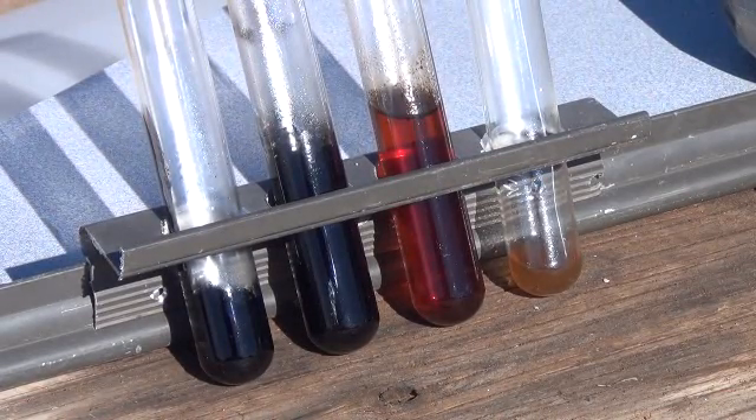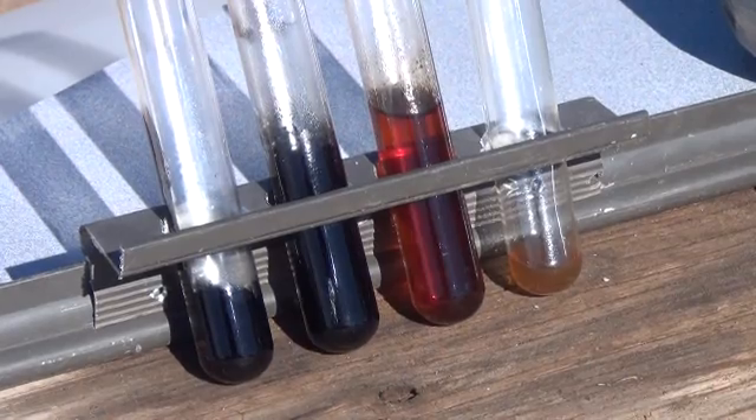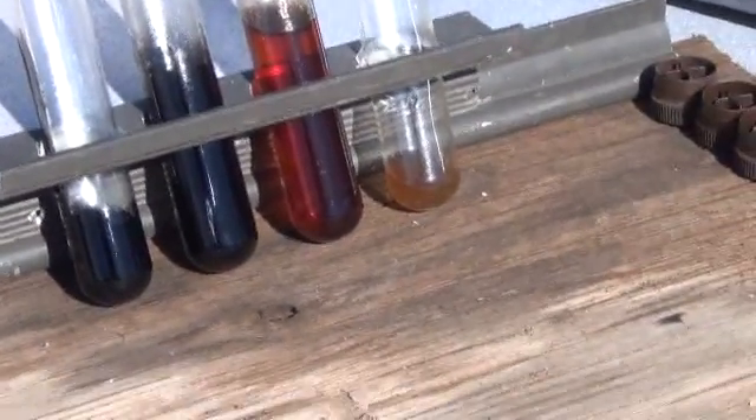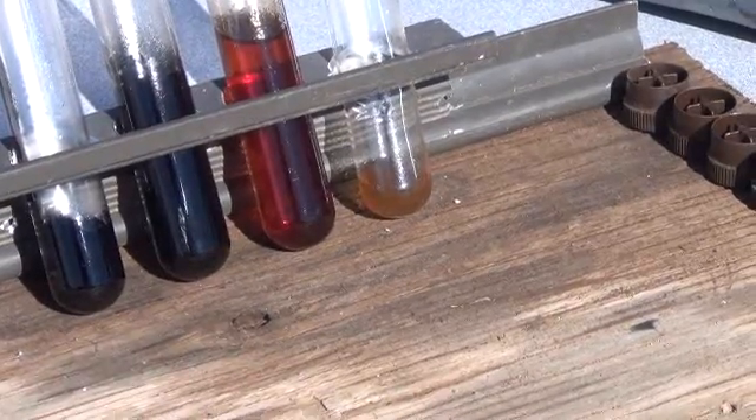Hi folks, Mr. Teslonian back here again. Now we're going to go through the results of the bio crude oil project, and I'm going to start from right to left here and tell you just what we're looking at and where it came from.